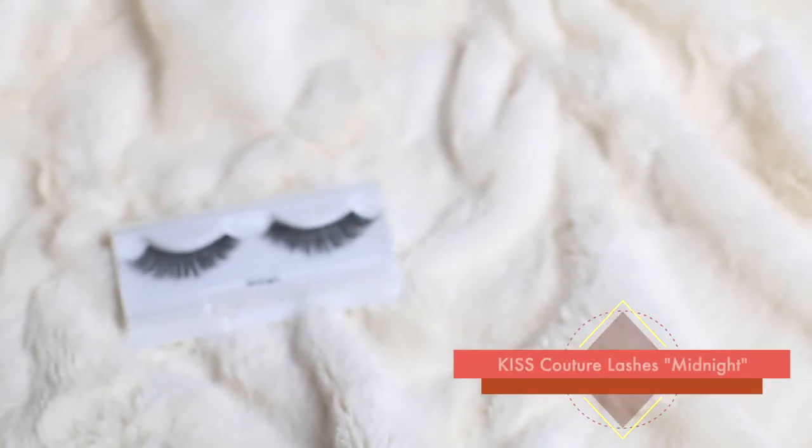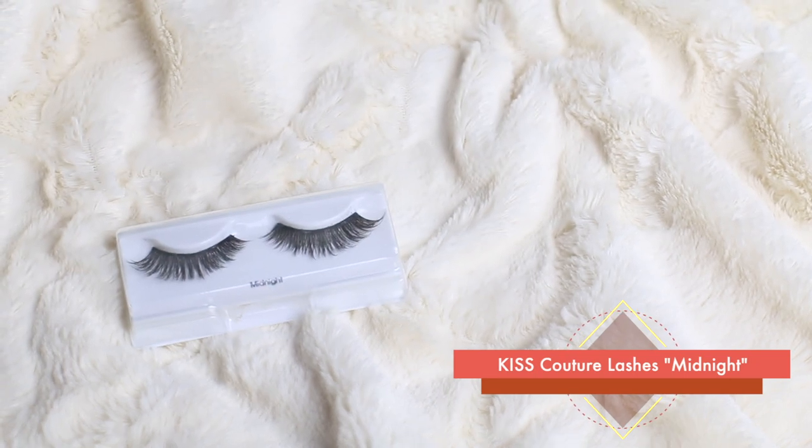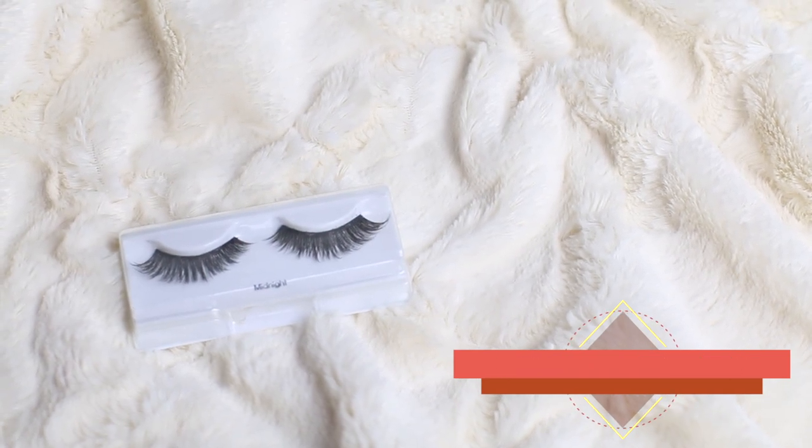Now I have on the Kiss lashes in the style Midnight. They're a more wispy and longer version of the style Jubilee from the other Kiss collection — they give that same sort of cat eye flare at the end.